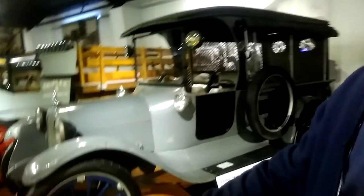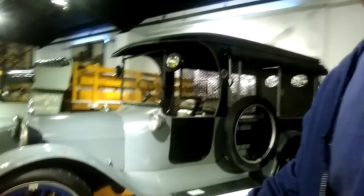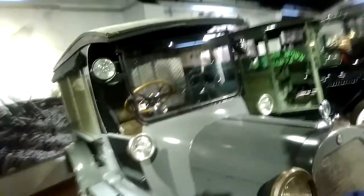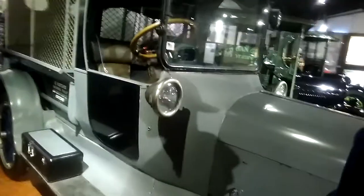Here we have a 1919 Dodge Brothers. This is a screen-sided business car. I just want to show how beautiful this old vehicle is — I got to go slow. Oh, it's got to have a toolbox. Here we are going to read the description: 1919 Dodge Brothers screen-sided business car.